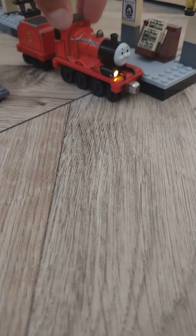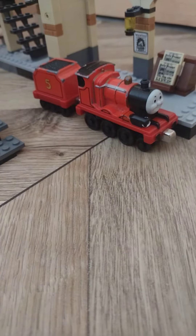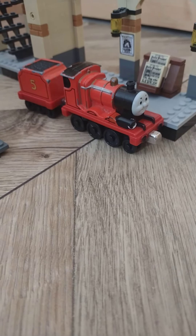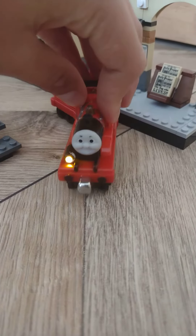So, anyone know what this is called? Because it's definitely not a talking James. I remember pressing this button and it never talked. So, anyone know what this is called? Please tell me in the comments below, because I really want to know.